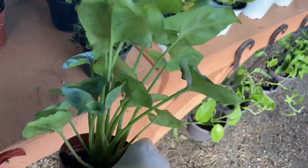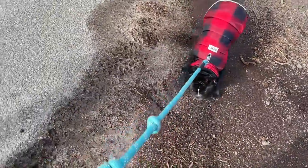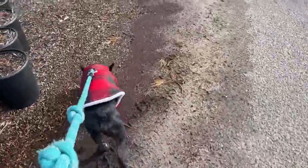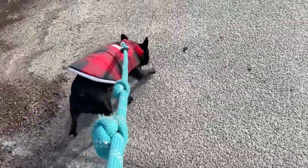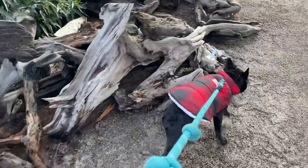This is the syngonium I got — I thought it was absolutely beautiful and it just really stood out to me. Lucy really loved this pile of wood too; it must have smelled really good.